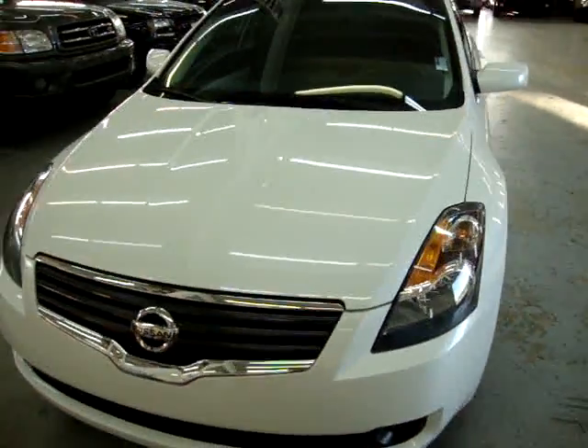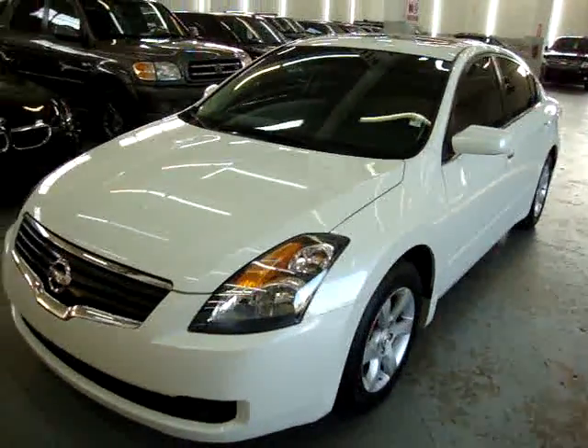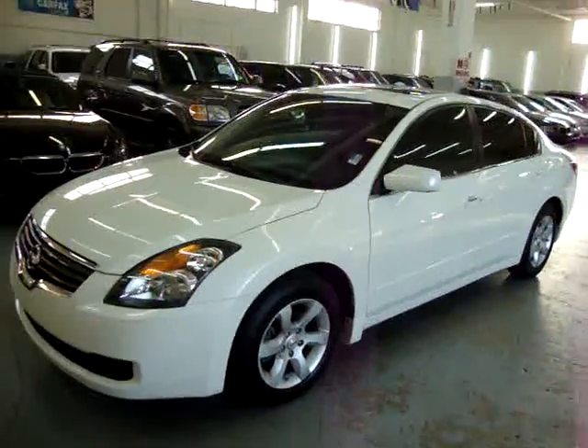Perfect condition and it needs nothing. It has no damage, no dents, no hail damage, no love bugs, no major touch-ups or scratches of any kind.